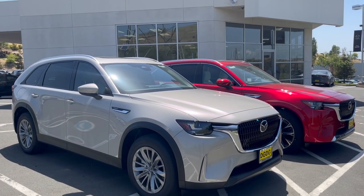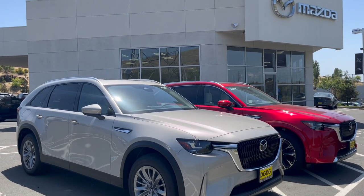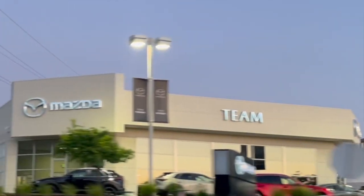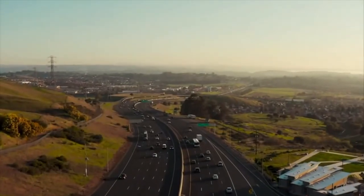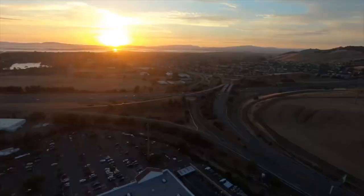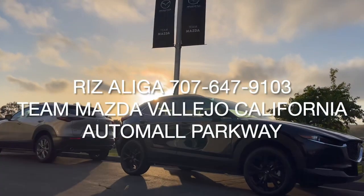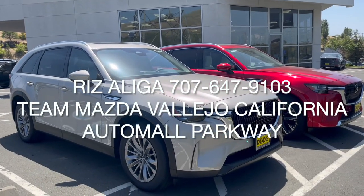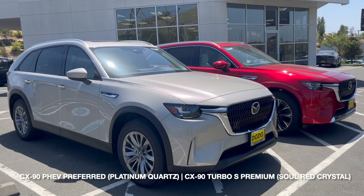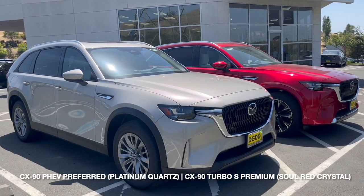Hey, what's going on everyone? It's Riz's Rides repping Team Mazda here at the Auto Mall off Columbus Parkway. Right here I've got two of our CX-90s being transferred to our sister location, but before we transfer them, let's do a quick review.